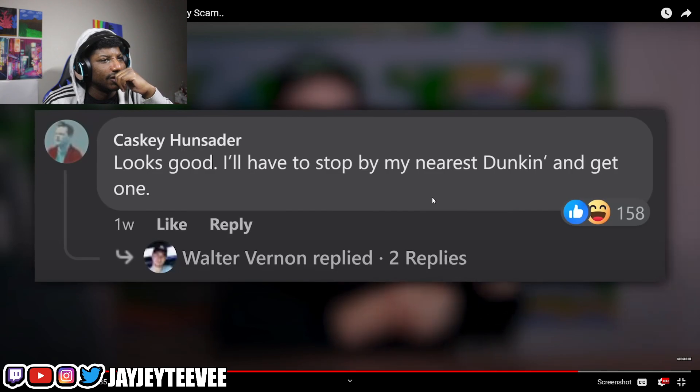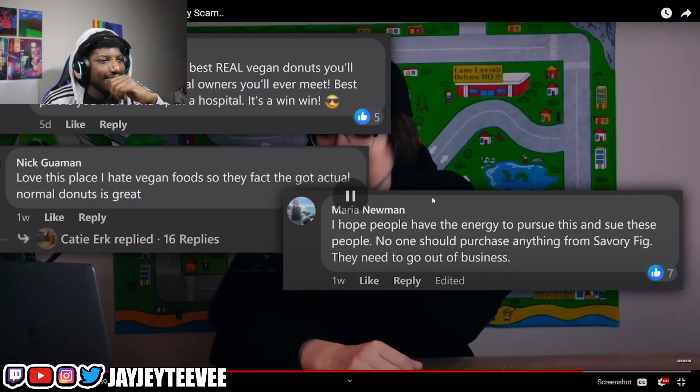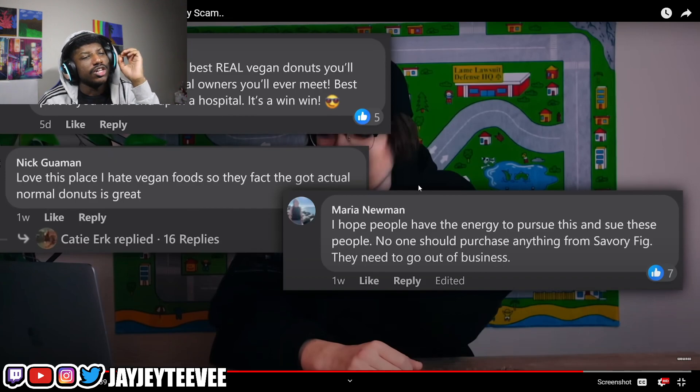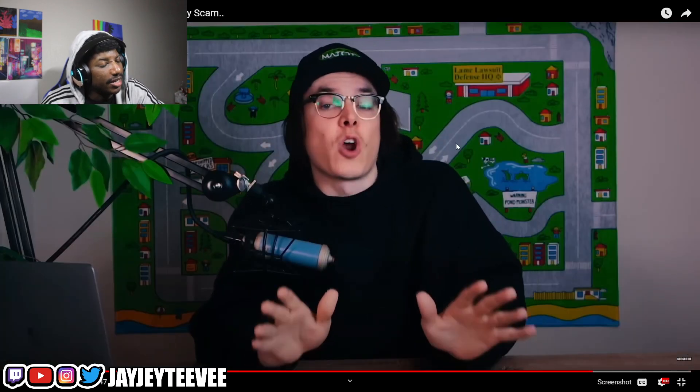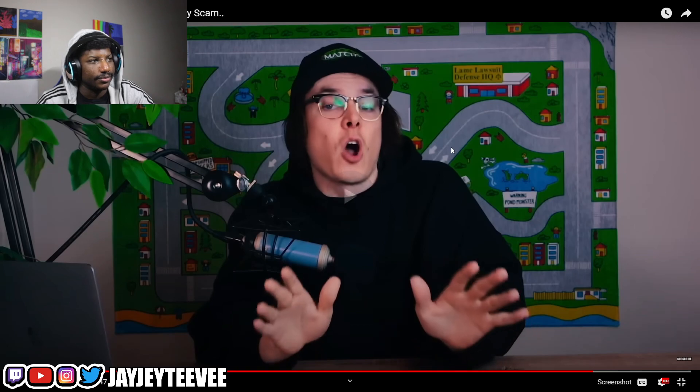The top comment says: 'Looks good, I'll have to stop by my nearest Dunkin' to get one.' Then there are comments like: 'I hope people have the energy to pursue this — if you're purchasing anything from them they need to go out of business.' If I was really bored I would literally go get one of these donuts and compare it to a Dunkin' donut side by side. At least the internet community is making this entertaining. If you don't want this to happen to you, don't scam people — or scam the right people.